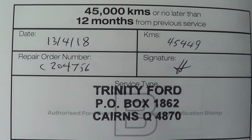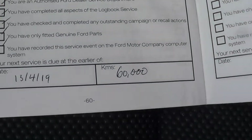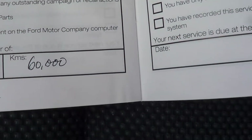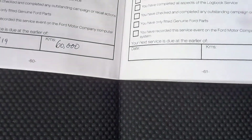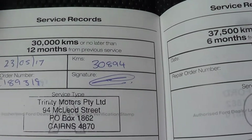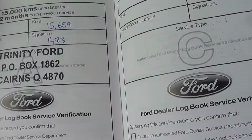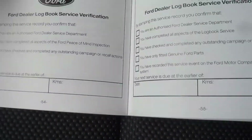The last service was done at 45,000 K's in April. The next service is due in April at 60,000 K's. The service before that was at 30,000, then 15,000 K's — every 15,000 K's is the required service for the Falcon, or once a year.